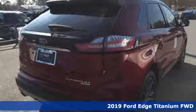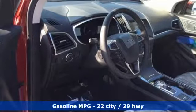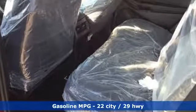Here's a new 2019 Ford Edge. Stay cool, calm and connected in this confident cruiser. It comes nicely equipped with features you'll love.